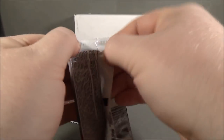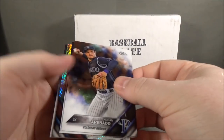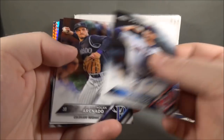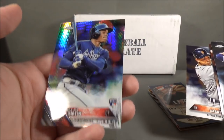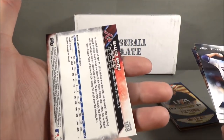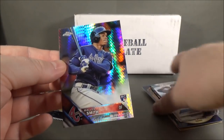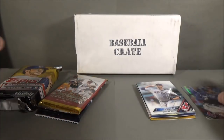I'll do the Topps Chrome. Carlos Carrasco, Nolan Arenado, Miguel Cabrera, and Malik Smith. That's a really pretty card — I like the prism. Prism Refractor — that's a pretty card, and these lights hit it really nicely too.